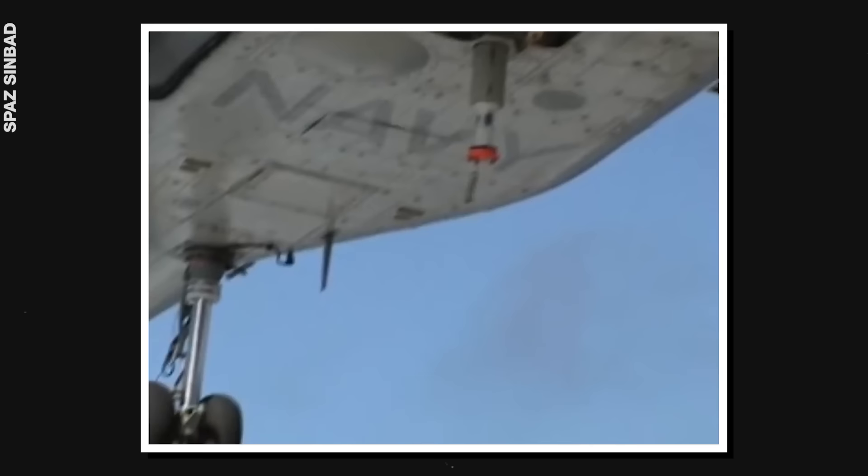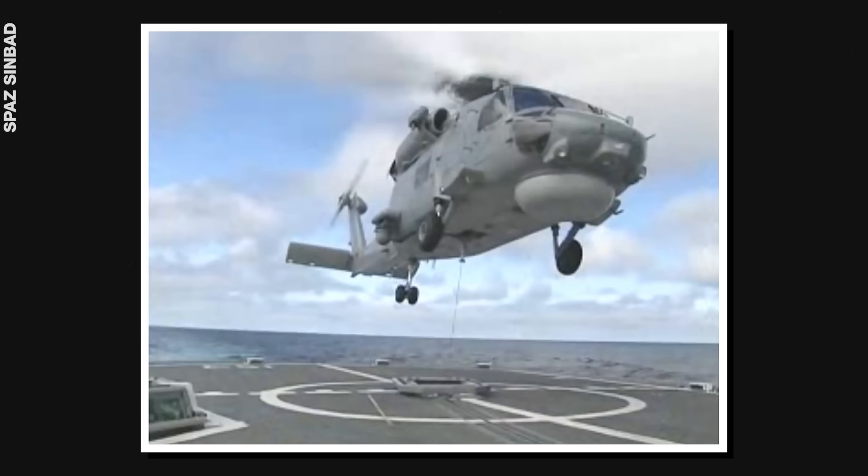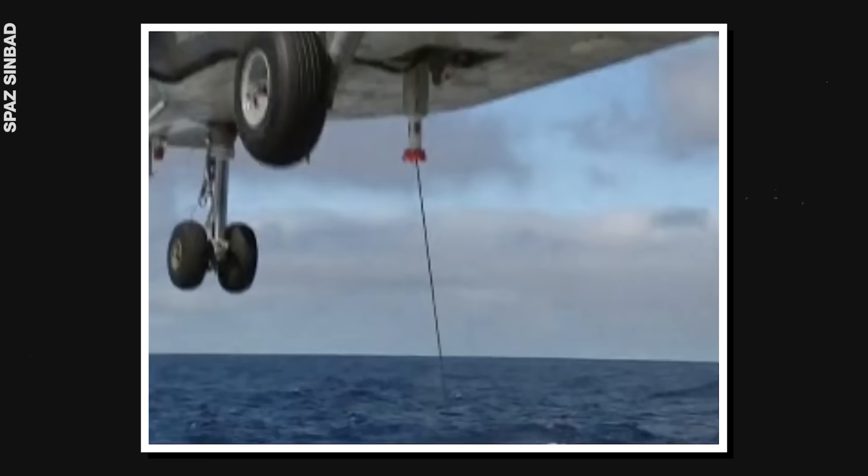Here's how it works. The pilot lowers a probe to the ship. Then the flight deck crew attach it to a winch below the deck through the center of the Bear Trap. The cable tension is increased and the helicopter starts to synchronize with the ship — like a little dance. The pilot then starts to decrease power as the cable tension increases, and when the helicopter is low enough, the winch pulls the main probe into the Bear Trap to secure it.